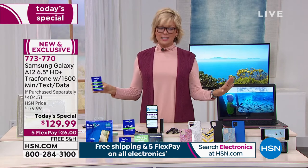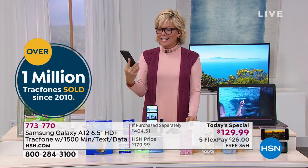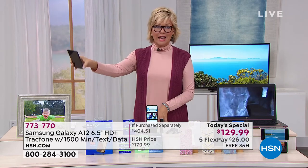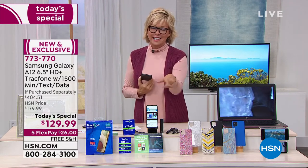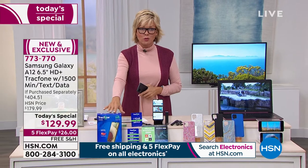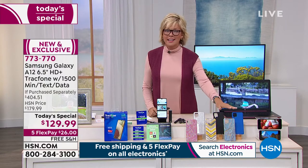This is the last of its kind and the best we've ever done — it's the Samsung A12. Not the 10, not the 11 — it's the 12. You own the phone; you're not leasing or renting. You don't have to give it back after two years. The coverage is very impressive. Today only at $129.99 — the phone costs more than that, but we're giving you everything, including that $125 in talk, text, and data.